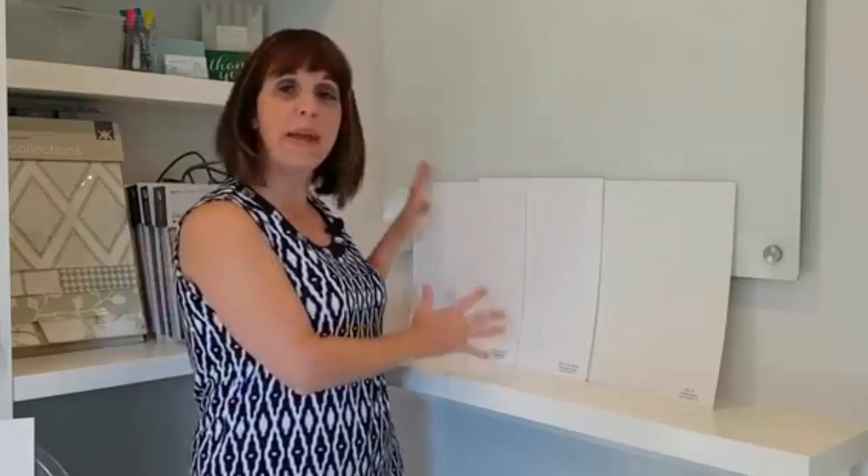Choosing whites can be confusing and really frustrating, but it doesn't have to be. They are all different, so just make sure you're looking at them on big color boards and compare, compare, compare. I hope that was helpful, and I would love to see you subscribe to my channel — click on the link below and I'll see you next time.